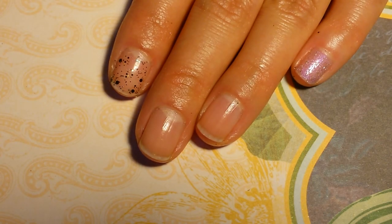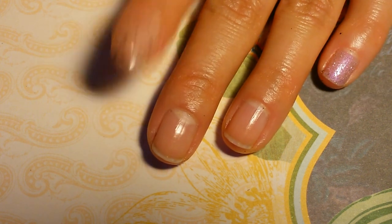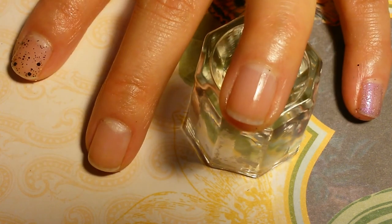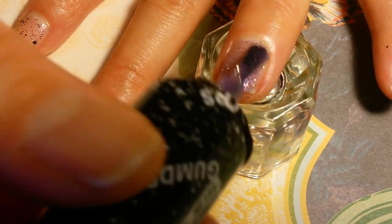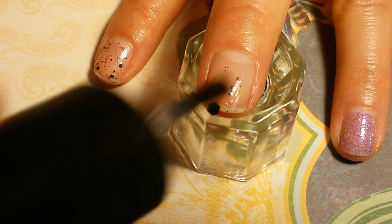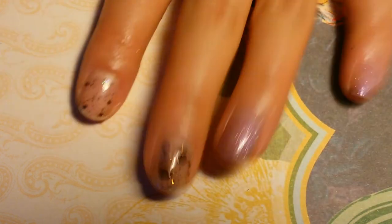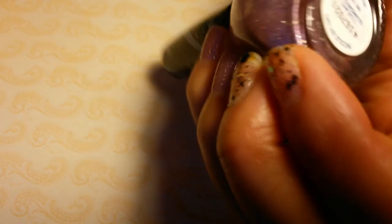Sorry if the lighting changes a little — it's getting darker so I turned a light on. Here is one coat each of OPI Comet in the Sky and Nicole by OPI texture polish Eye Lilac Gumdrop. I'll go ahead and paint two coats. Eye Lilac Gumdrop is a lilac color with a sheer tint and silver shimmers and silver flakes.